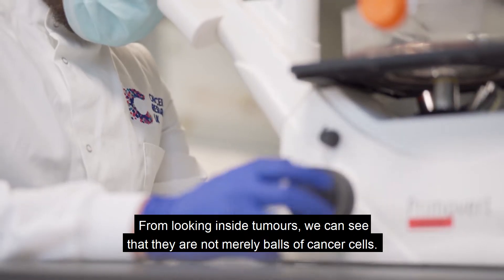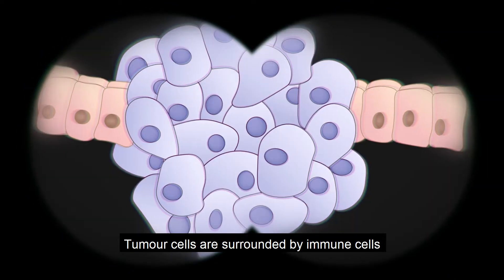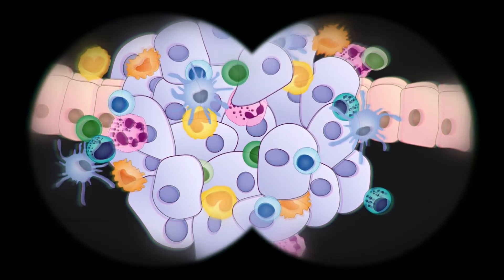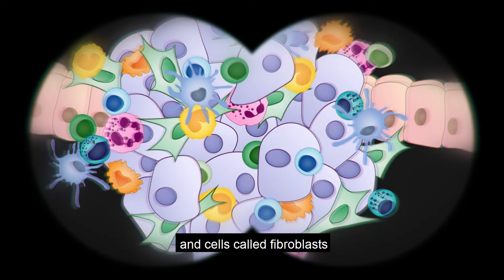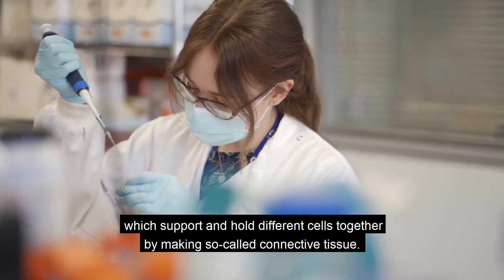From looking inside tumours, we can see that they are not merely balls of cancer cells. Tumour cells are surrounded by immune cells and cells called fibroblasts, which support and hold different cells together by making so-called connective tissue.